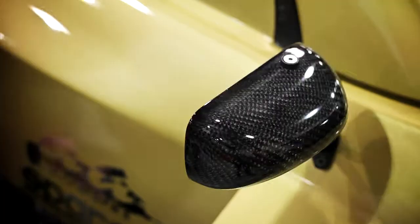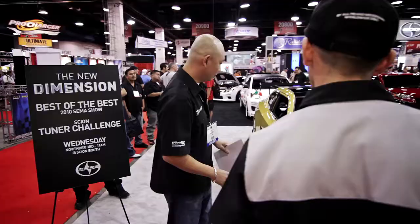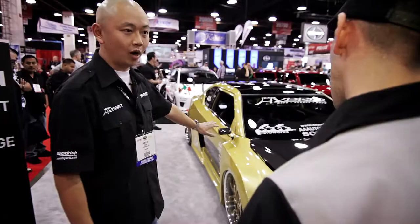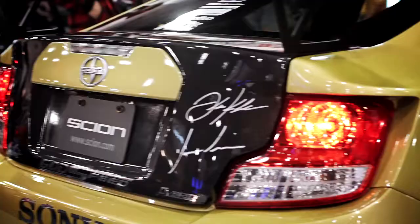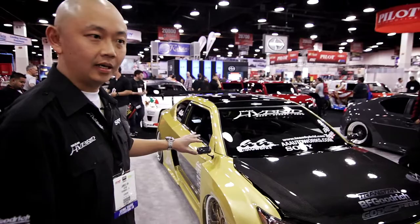Pretty much everything in this car has been customized to some sort — a little bit more special than what you usually see at the regular shows during the season or from fellow competitors. First off, we're going to start off with the August one-off custom wide body kit painted in a custom Transstar Gold. It's about three and a half inches wide on each side, fiberglass.